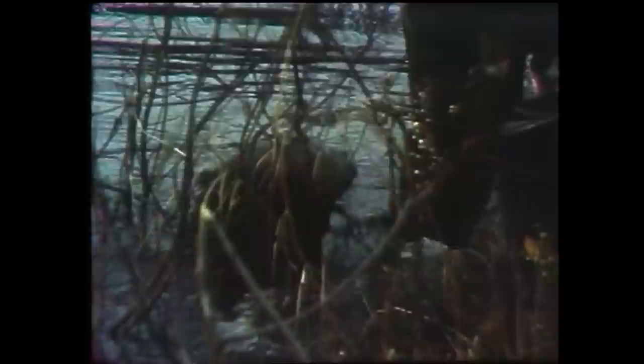A good-sized beaver with a pelt worth about forty dollars. Frank is trying to get trappers in Labrador to switch from the traditional leg hole traps to the more efficient conibears. As you can see, it's a good trap. It makes a good clean catch every time under water. And I don't think this beaver was alive very long once he got in the trap.